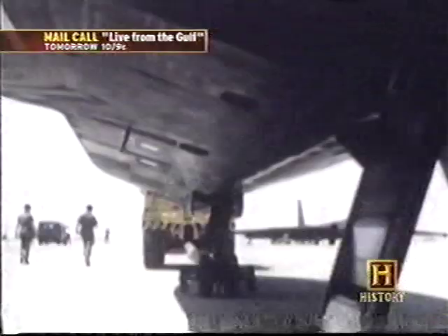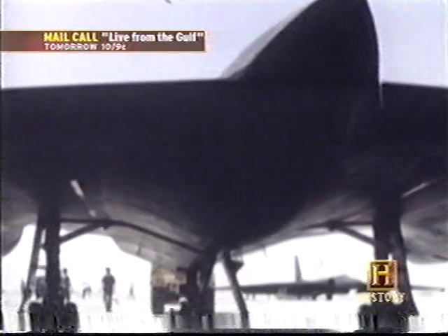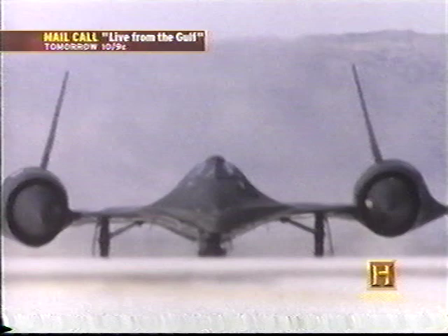On December 22nd, 1964, the SR-71 was rolled out onto the flight line at Lockheed's Burbank plant — the Blackbird. Coated in black radar-absorbent ferrite paint, the Blackbird was an extraordinarily futuristic-looking machine.